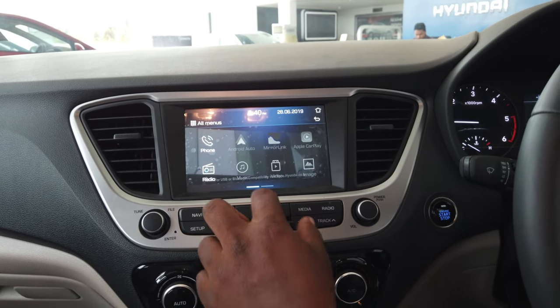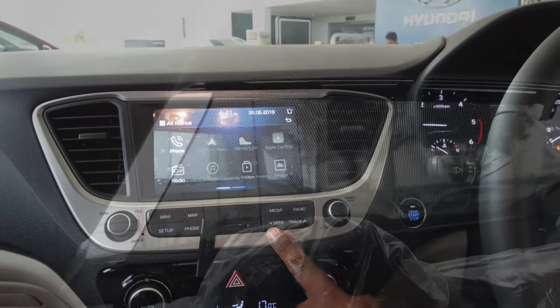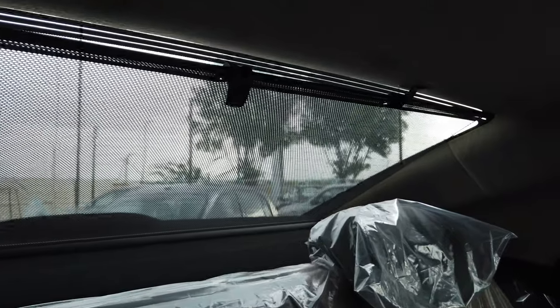This is the slot where you have to place the card for the preloaded maps. On the rear side it has a curtain.